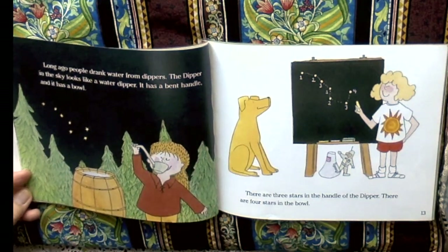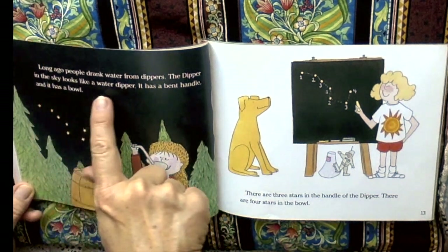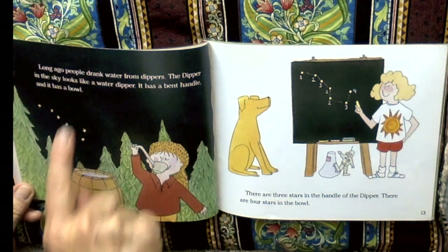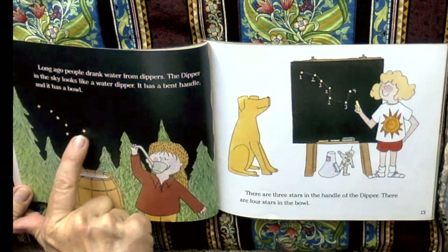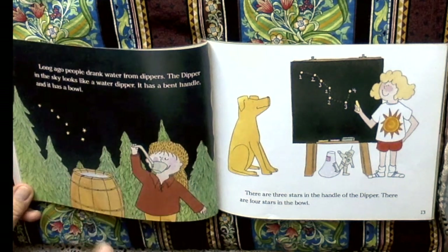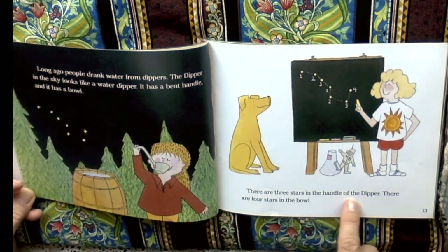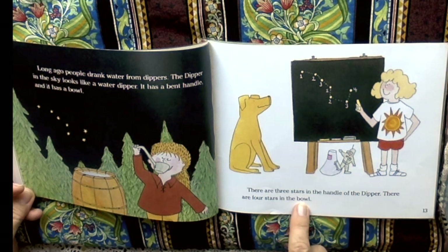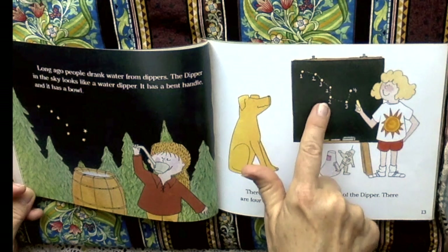Long ago, people drank water from dippers. The dipper in the sky looks like a water dipper. It has a bent handle and it has a bowl. It's kind of the same shape. There are three stars in the handle of the dipper. There are four stars in the bowl. One, two, three. One, two, three, four.